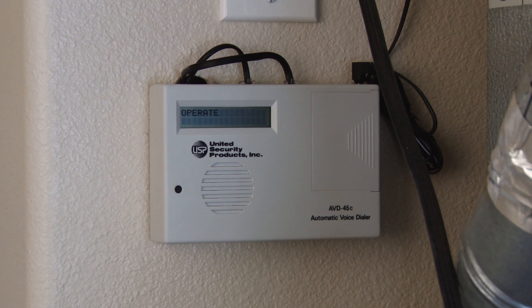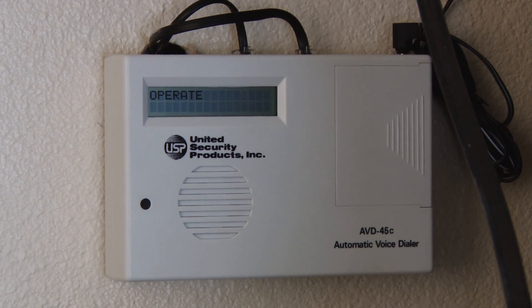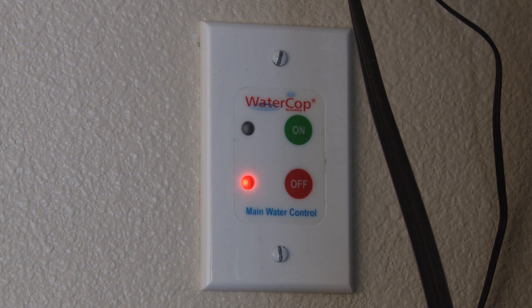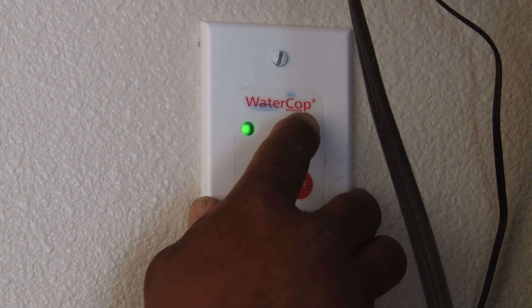In less than one minute, the Watercop system calls your home, office, and mobile telephones with a pre-recorded message alerting you that a leak has been detected and that your main water supply has been shut off. When you've corrected the leak, just turn the system back on by pressing one button on your Watercop control switch.